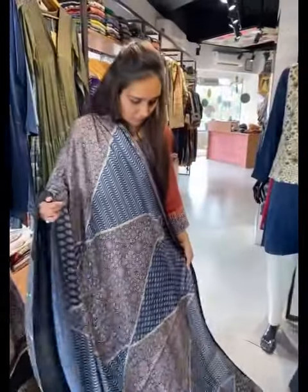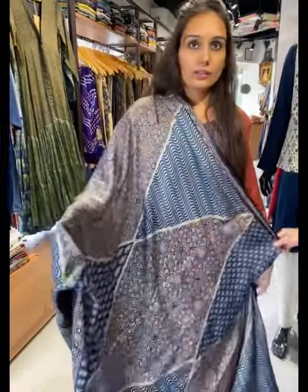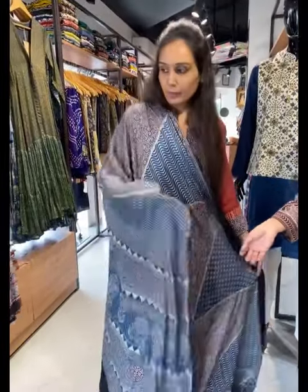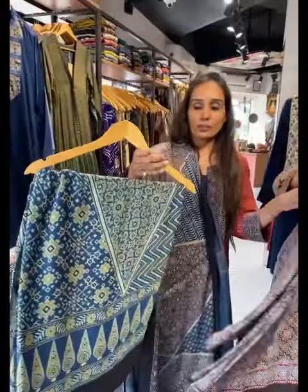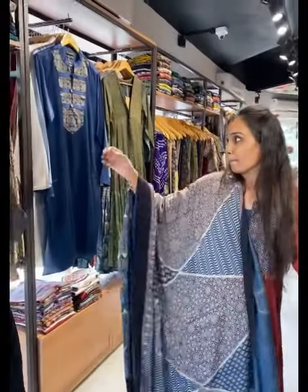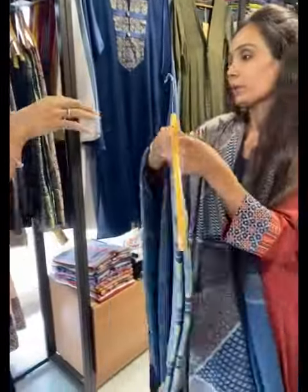For those who like ajrak — they have interesting ajrak patterns on sarees. Available in modal silk fabric with color options.